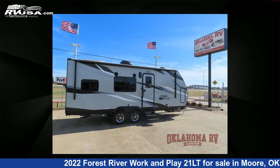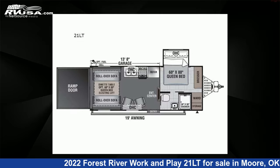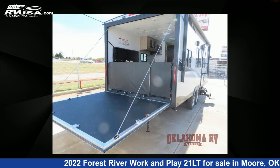This 2022 Forest River Work and Play 21LT is a Toy Hauler RV. It is located in Moore, Oklahoma, 73160 and is offered for sale by Oklahoma RV Center.